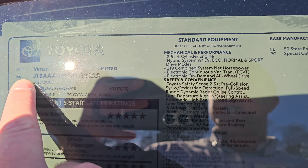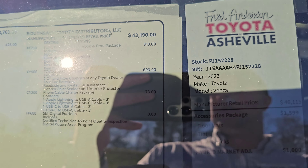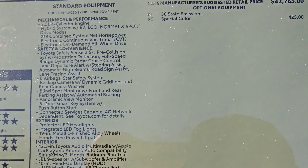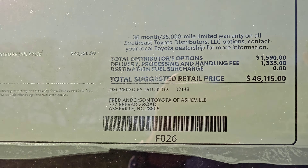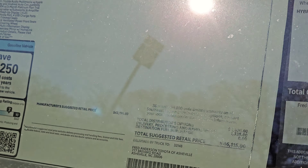This is a 2023 Venza Limited. It has some Southeast Toyota distributor port-related packages and the Ruby Flare Pearl special color. Everything we're looking at is essentially standard equipment for the Limited trim. MSRP on this car is $46,000 and with the hybrid adjustment addendum and dealer accessory package, our total price comes to $48,714.